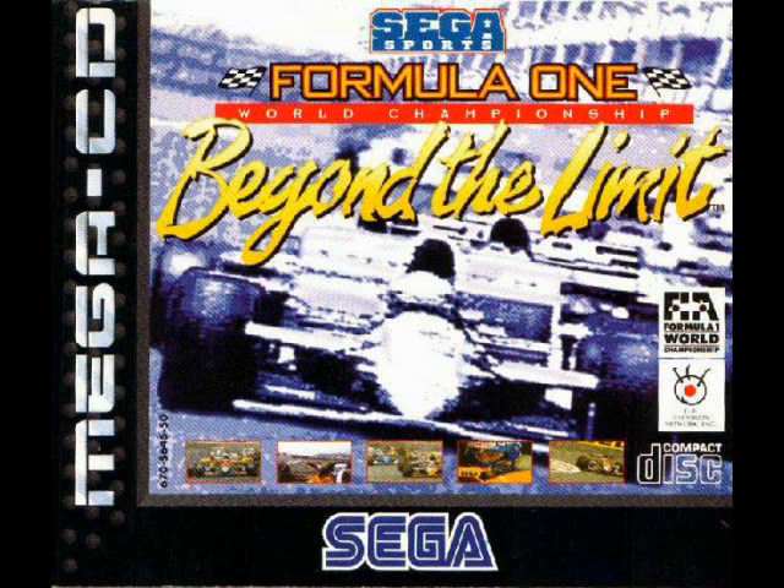Round 12, Belgium. Welcome to Circuit de Spa-Francorchamps. Located in the Ardennes Highlands over 400 meters above sea level, it is the most beautiful and challenging of Formula One racetracks, the Spa-Francorchamps Circuit.